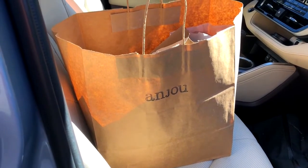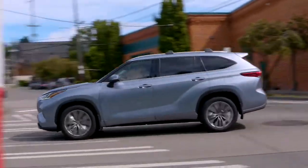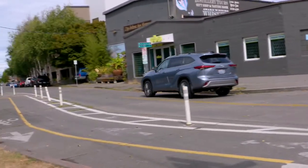All right, we have got enough baked goods for the whole family, but I gotta try one for myself. Fresh-made croissant — well worth the trip. Let's roll. That wraps up another delicious Toyota adventure.